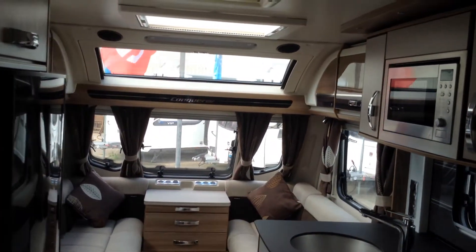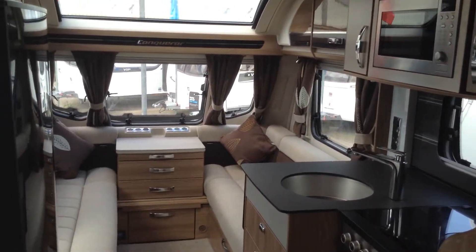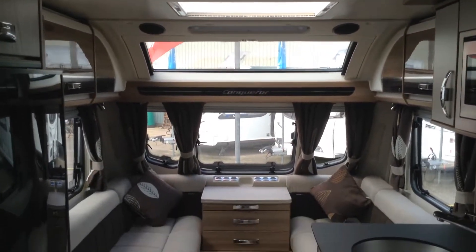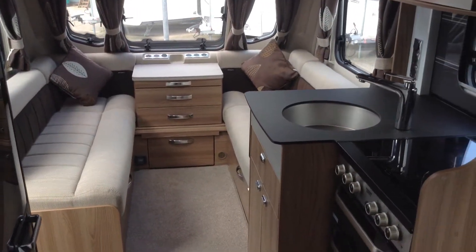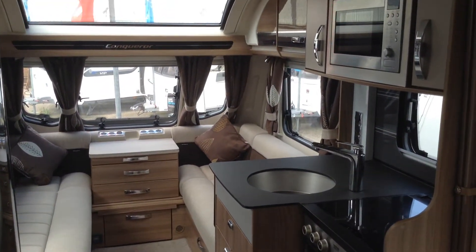2016 Swift Conqueror 565 — one owner from new. It's got the Alde heating system, it's got the alarm system, it's got all the things you'd expect. It looks amazing, it's just turned up, and it's here available for you to view. Any questions? Want to talk about part exchange? Want us to clarify anything for you? Please contact us on 01789 763432. Thank you very much.